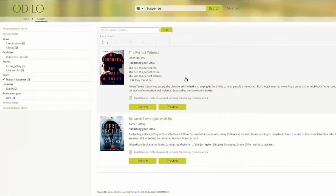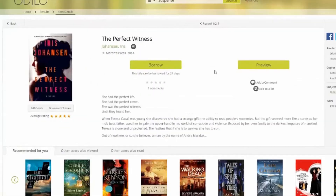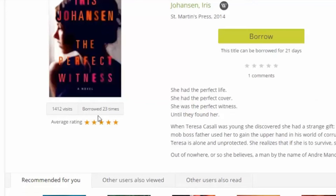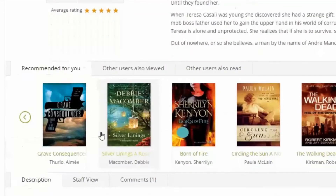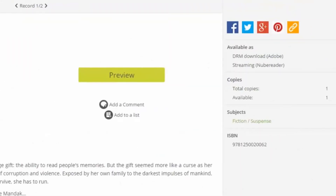Borrow or preview straight from the search results, or click on a title to see the title details. On the title details page, find out how popular the title is, reviews from other readers, and even see what titles other patrons are viewing or reading after this one. Quickly identify how many copies are available on the right side, and if there are no copies left, see how many days until the next one becomes available.